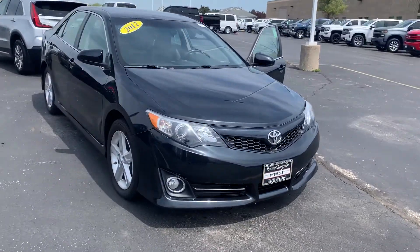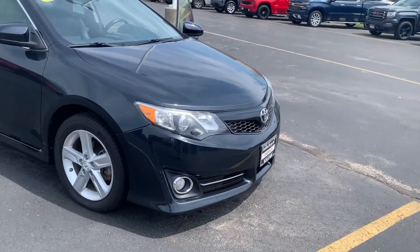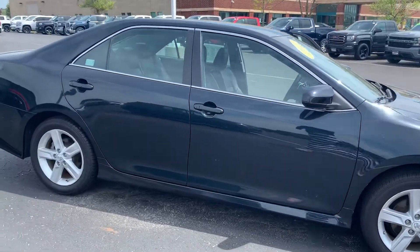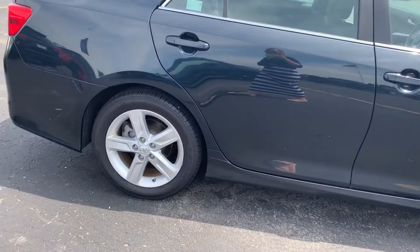Hi, this is Amanda from Boucher Chevrolet Racing. I'm sending you a quick video on this awesome 2012 Toyota Camry. This Camry has been inspected by our certified technicians and comes with the Carfax.